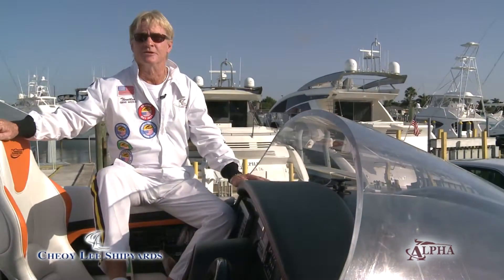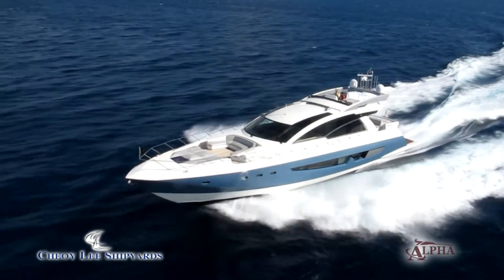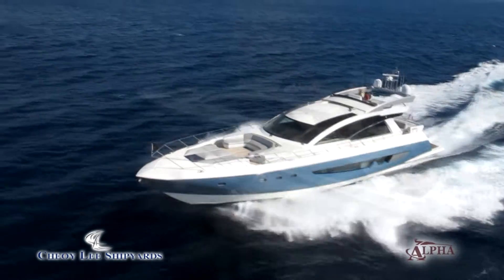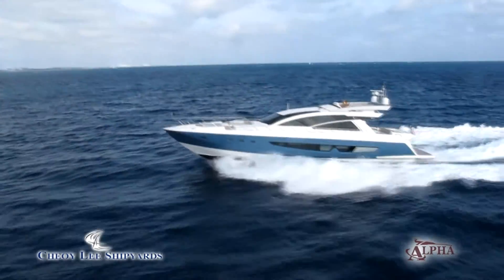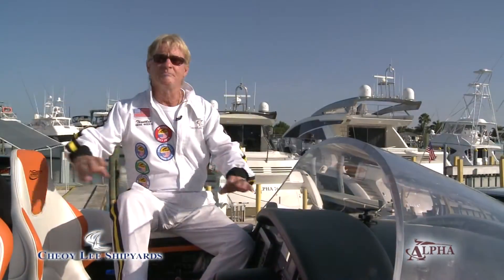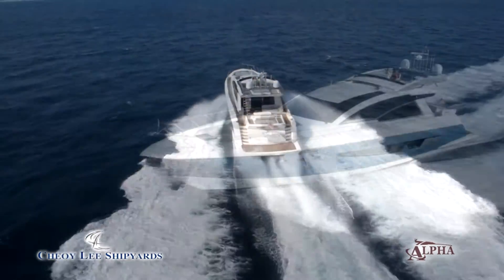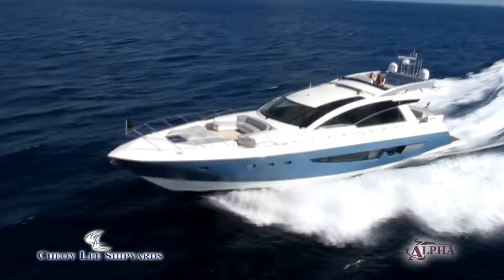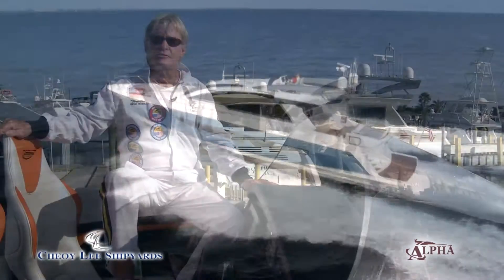You might wonder why I'm sitting in a raceboat when Choi Lee Shipyards actually is a yacht manufacturer. Choi Lee's been building yachts for 140 years. Recently they decided to get into the go-fast segment because they noticed that more and more people were utilizing this style of yacht. These express yachts are used by a big demographic of people, anywhere from young kids to people in their 60s and 70s, because they don't have time like they used to — to get into an express yacht and make a trip to Key West or to the Bahamas in a matter of hours instead of a matter of days.